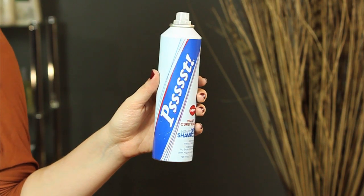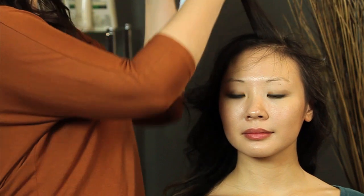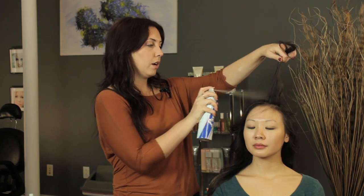My favorite way to get rid of any oiliness in the hair is to use a dry shampoo. What you do is take your hair in sections and just hold the can about six to eight inches away from your hair. Shake it and spray right at the root where it's feeling a little bit oily.